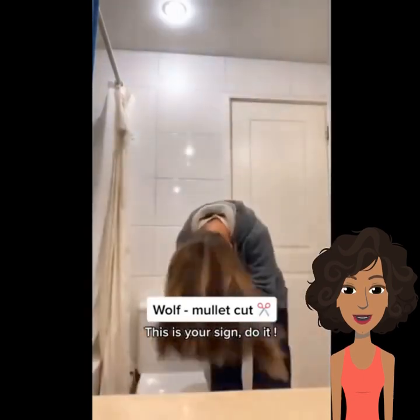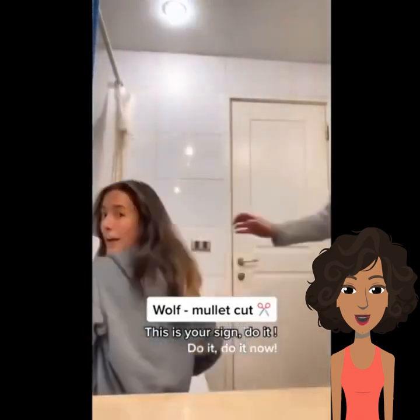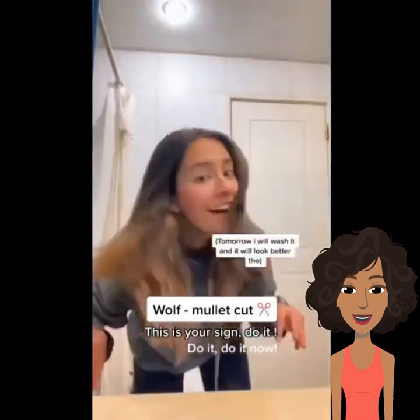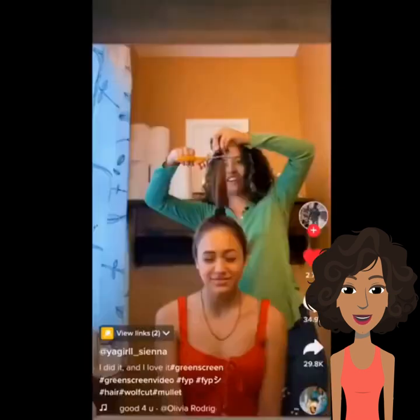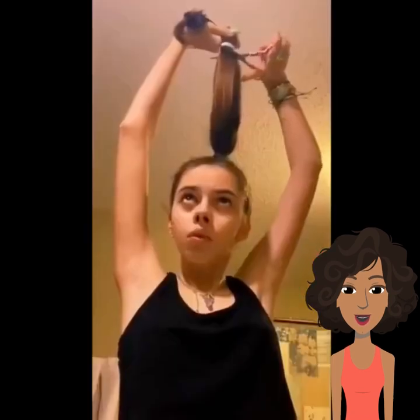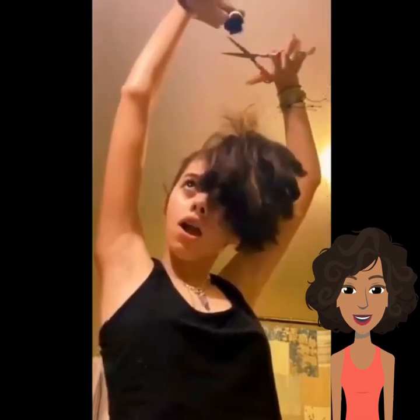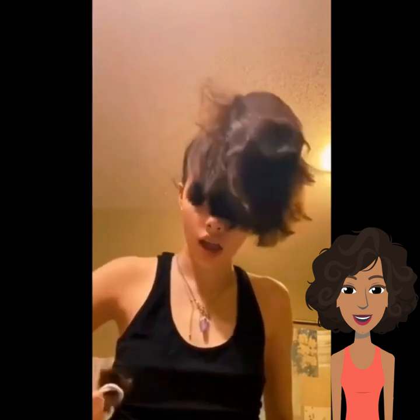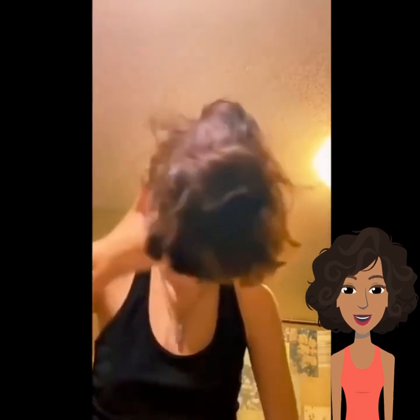Let's see how hers came out — oh, hers came out pretty even. So far all of these are good. Maybe that wolf cut thing is actually legit. All right, so here's the next girl, she's cutting it kind of slowly, going back over the pieces, trying to make sure everything is good.